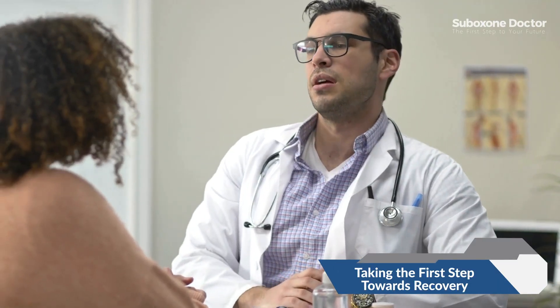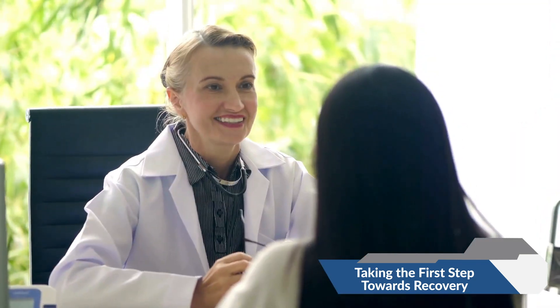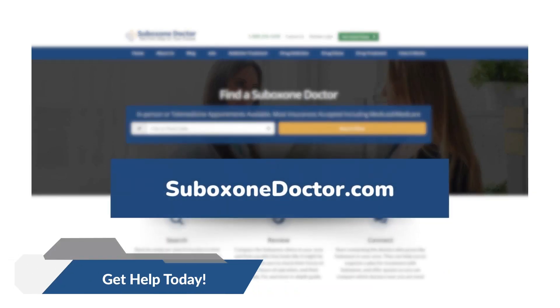Taking the initial step towards recovery is crucial. Suboxone treatment, available through various programs, offers a viable option for overcoming opioid dependence. Visit suboxonedoctor.com to find a provider near you.